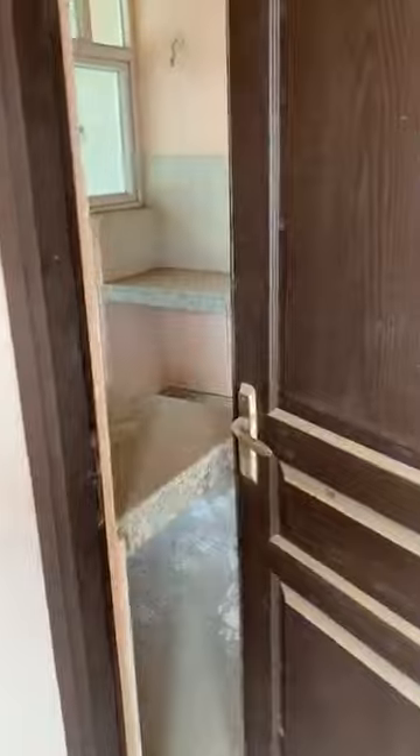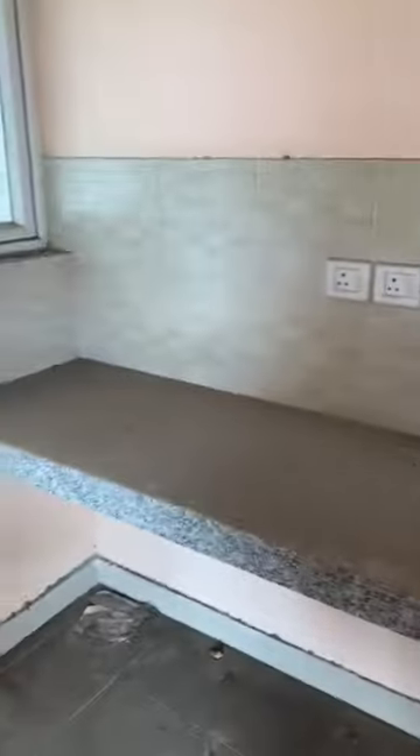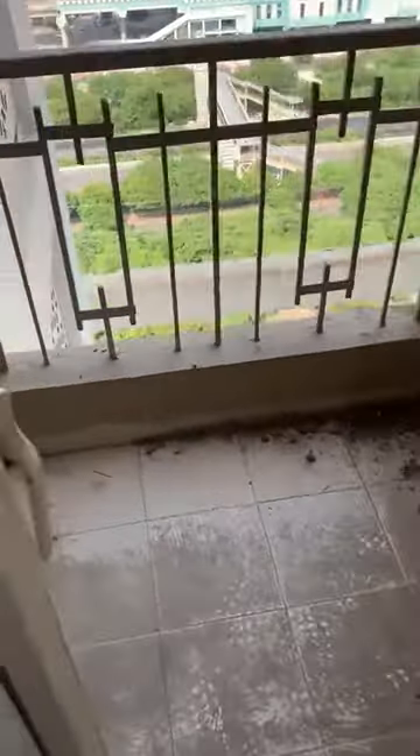Now we are entering the kitchen. The kitchen has two slabs — it's a bare kitchen where there is a space for a fridge, this is for the oven, and this is a cleaning area. There is also a small balcony along with the kitchen, and you can see there is a glass area.